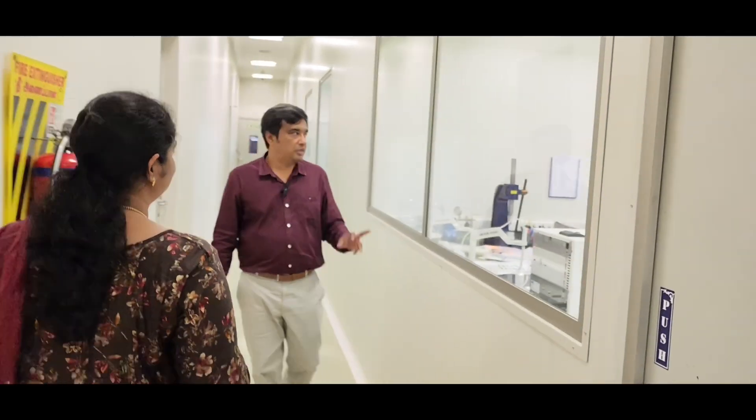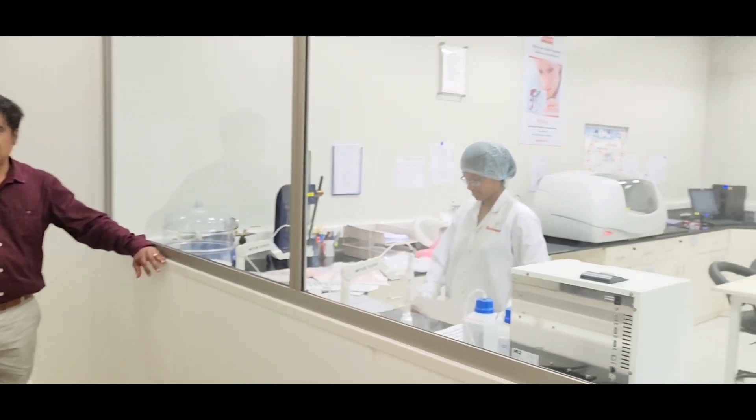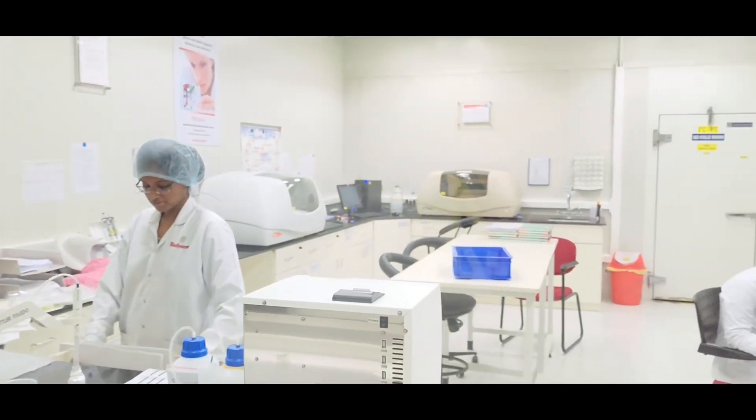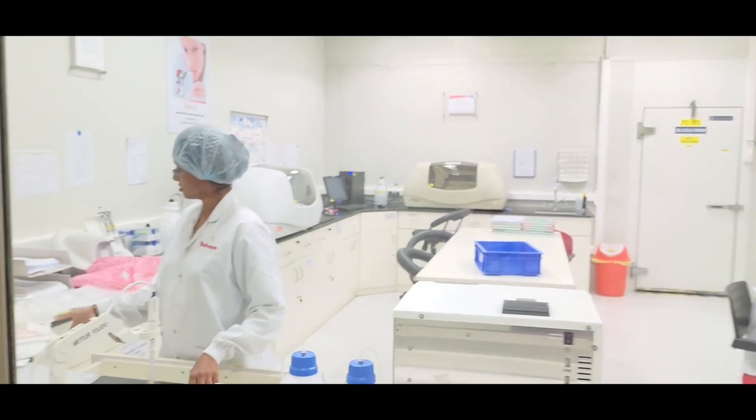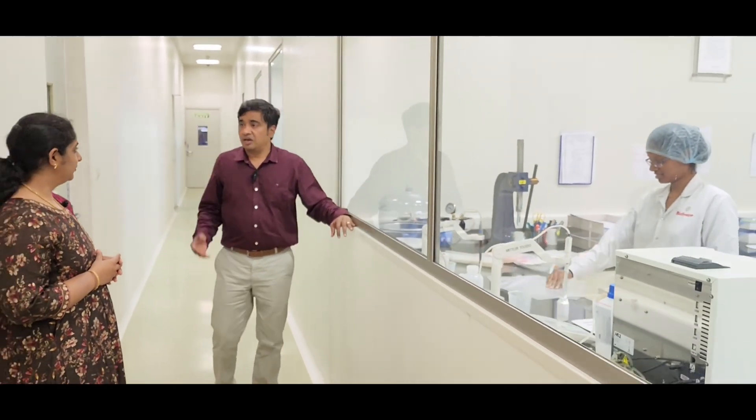This is where you can see our team of people working. They will do all the casework here — whatever we manufacture, whether finished goods or reagents, the meshes — all will be analyzed and tested here.